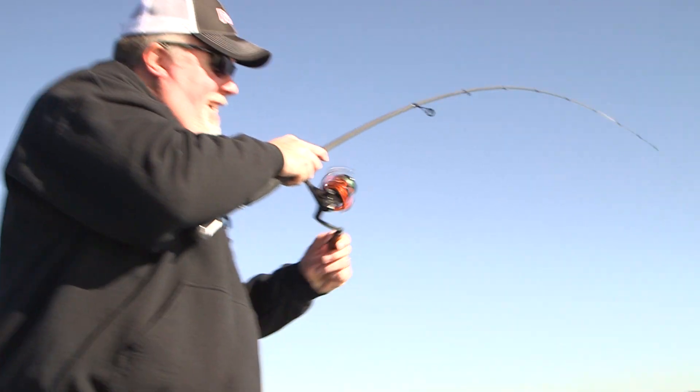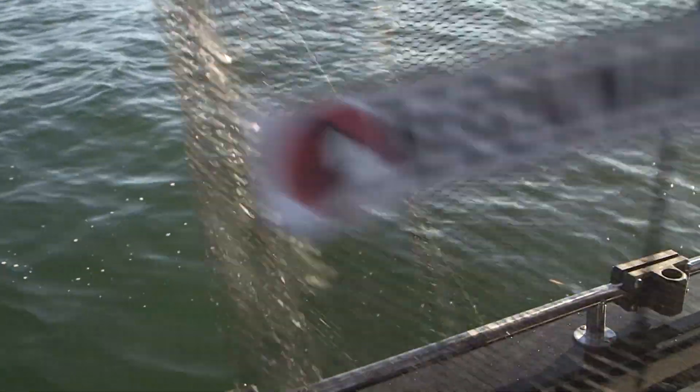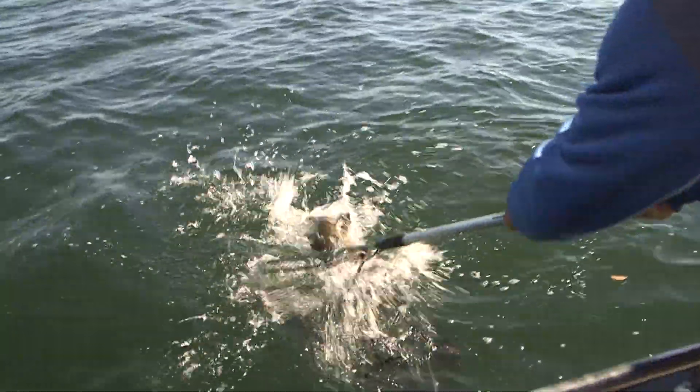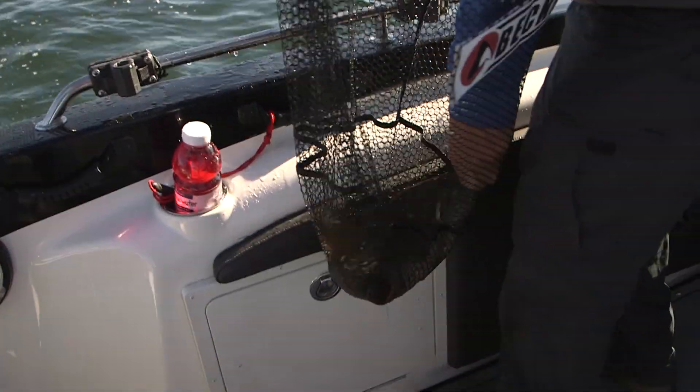Got him, Mike? Got him. That fish did three different times. He wanted it, though — sometimes they wanted it hot. Oh, another nice one. Nice. Good job, Mike.